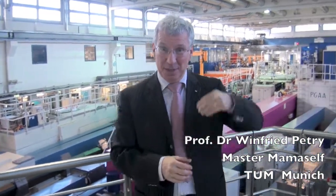My name is Winfred Petrie. I am Professor for Experimental Physics at the Physics Department of the Technische Universität München. I am also Scientific Director of the Heinzmeier Light and Neutron Source, the Neutron Guide Hall of which you see here behind me. I am the coordinator of MAMA Self for TUM.